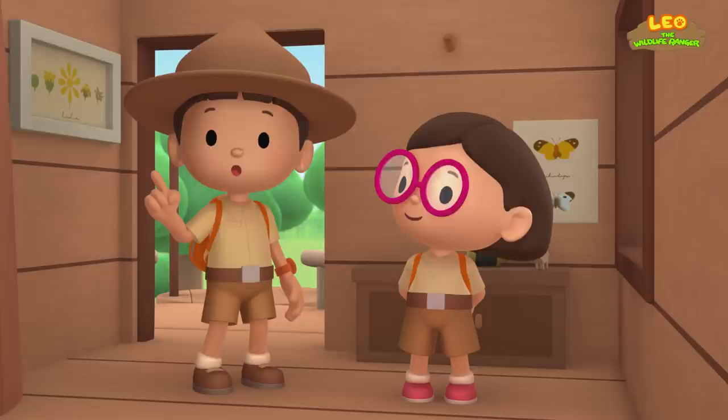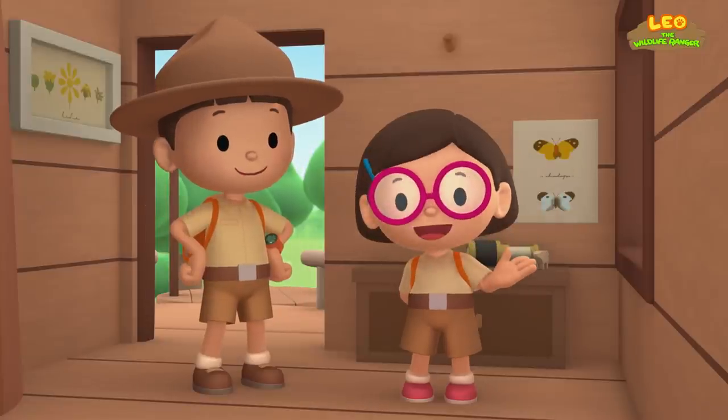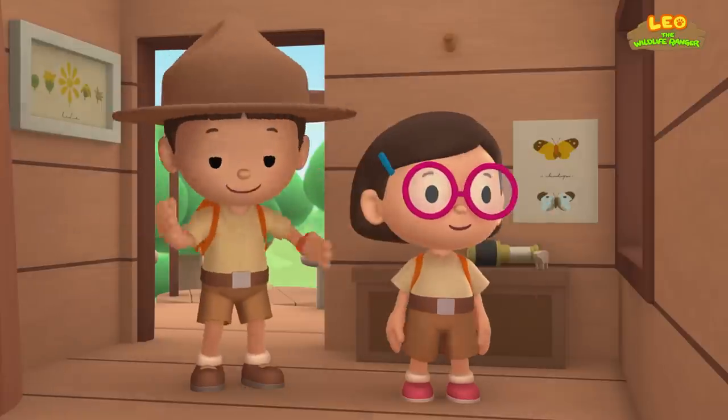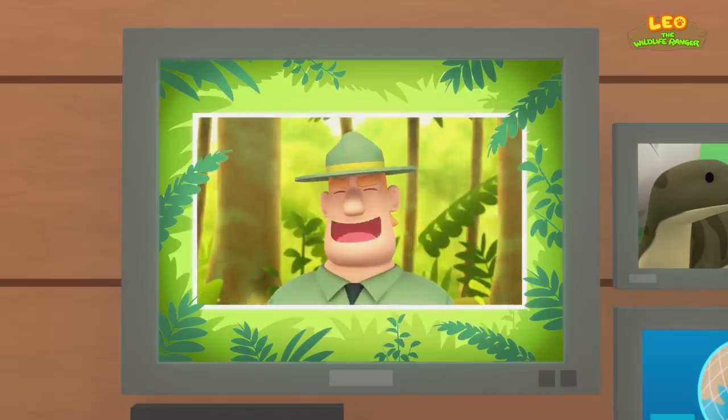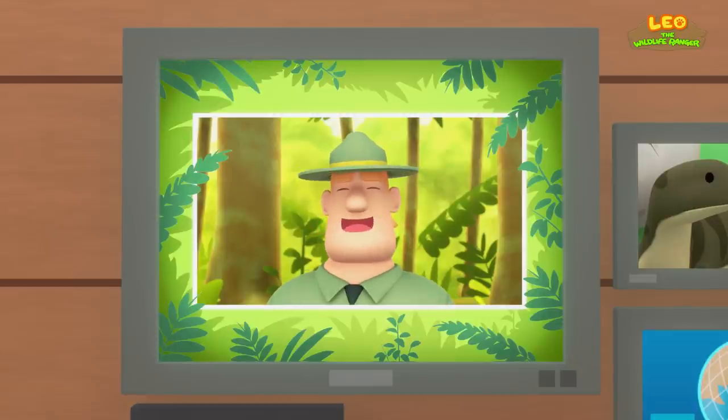We found a young Komodo dragon in our garden! We learned that a Komodo dragon is a lizard! So we went to the rainforest and found a safe, empty spot in a tree! Good job, children! You did it! You are amazing wildlife rangers!